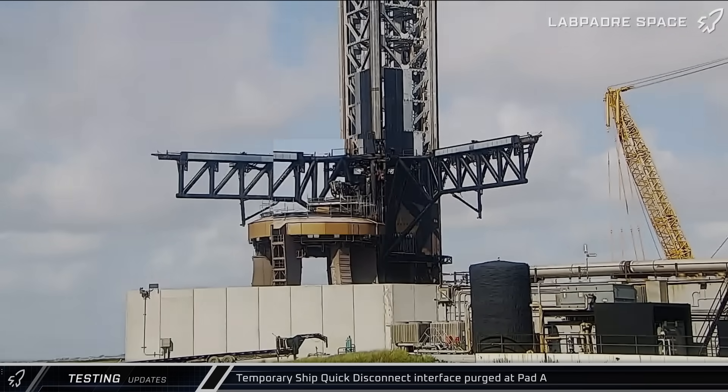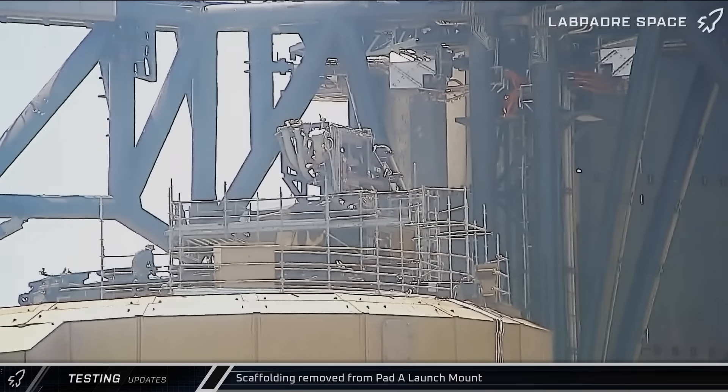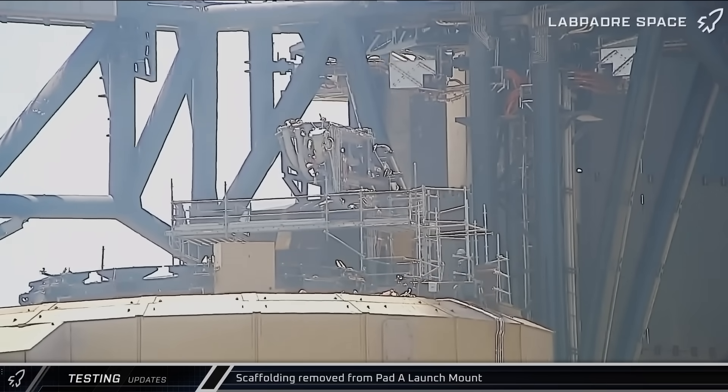Moving on to the testing portion of our update, on Friday morning, a purge test was observed from the temporary ship quick disconnect interface on the Pad A launch mount. Just a few hours later, crews could be seen removing the scaffolding from the top of the mount, seemingly indicating that the prep work was done and the mount was once again ready for ship testing.